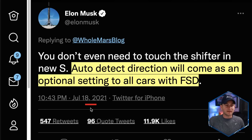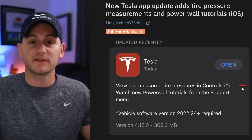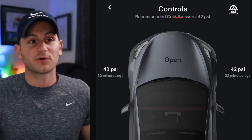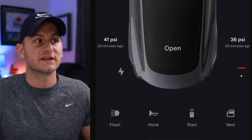Somewhat related — last summer Elon said auto-detect direction for the shifter will come as an optional setting to all cars with FSD, seemingly including Model 3 and Y. There's also a new screenshot of a feature where you can view the last measured tire pressure in the mobile app — under the heading 'Controls,' you can see the last measured tire pressure for each wheel.